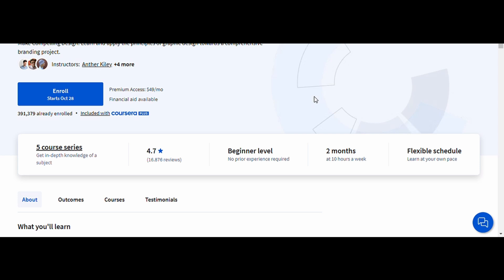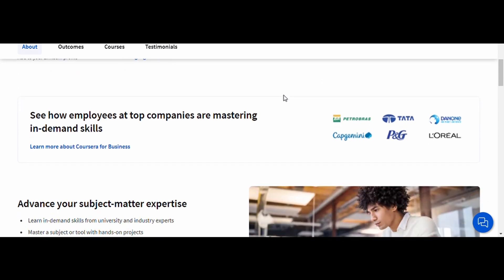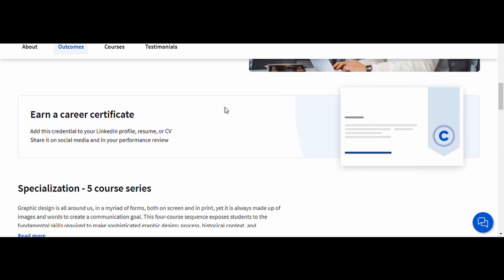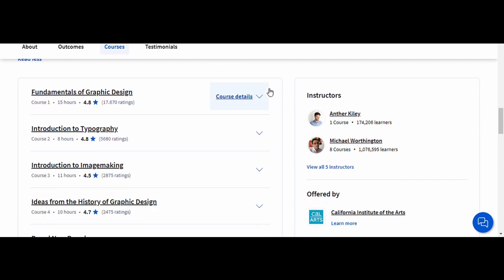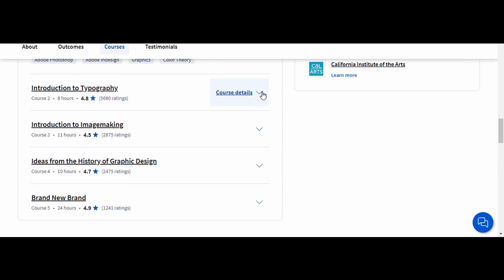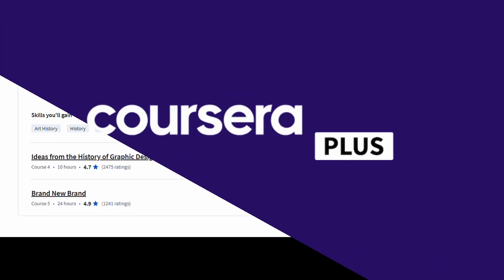12. Graphic Design. If you're a creative individual looking to make your mark in the design world, this course is for you. It covers the fundamentals of graphic design, including typography, color theory, and visual composition. Through hands-on projects, you'll learn to create compelling designs and develop a professional portfolio. Graphic design is essential for branding, marketing, and content creation, and skills in this field are highly sought after. By the end of this course, you'll be equipped with the knowledge and portfolio to work as a graphic designer, either as a freelancer or within a creative team.